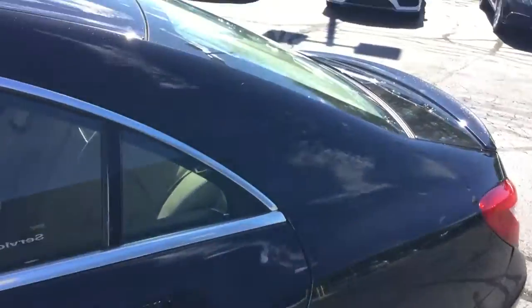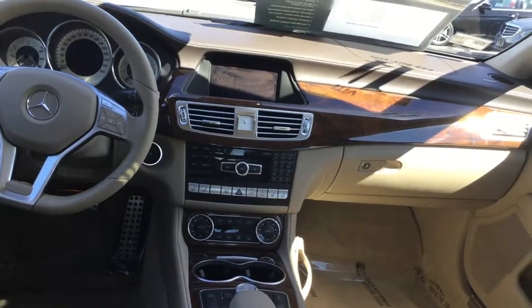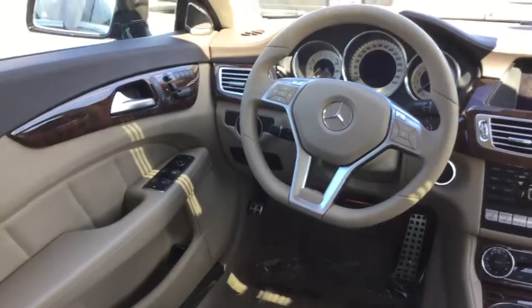Navigation, backup camera, keyless entry, heated and ventilated front seats, gorgeous interior, nice burl walnut trim.